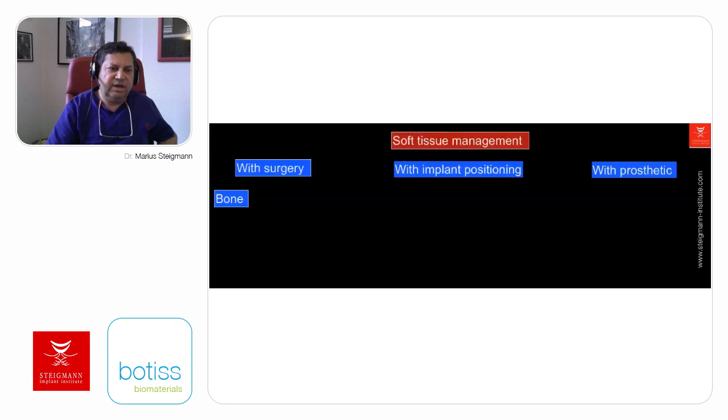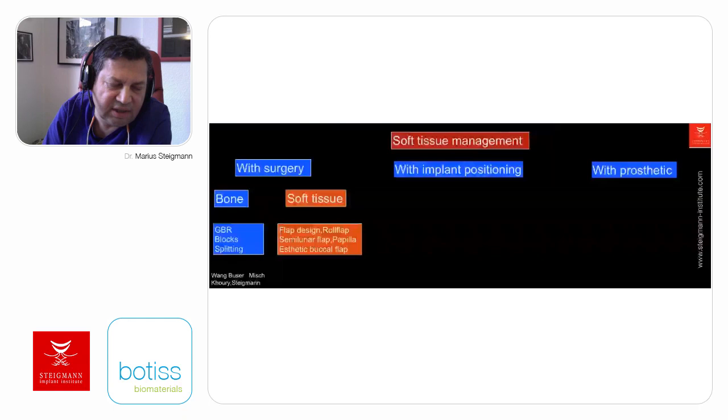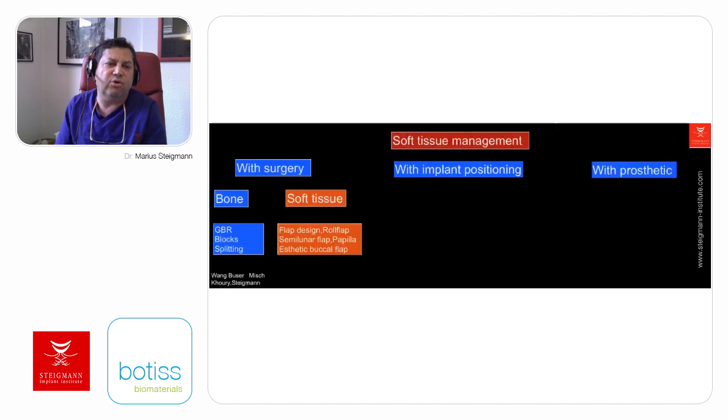For bone augmentation, we have different techniques well described in the literature—guided bone regeneration, block augmentation, and different splitting methods of the bone. To achieve good guided bone regeneration, blocks, and augmentation, soft tissue management becomes key for success. When we talk about soft tissue management itself, we have different techniques to improve the quantity and quality of soft tissue with different flap designs: roll flap, semi-lunar flap, papilla developing flaps, or the aesthetic buccal flap, all well documented in the literature.